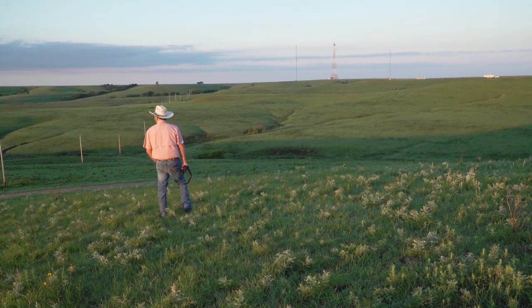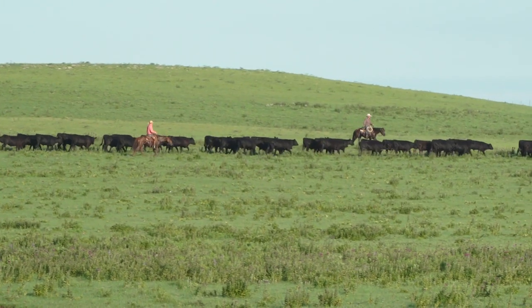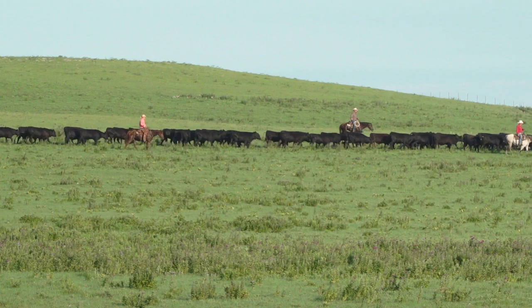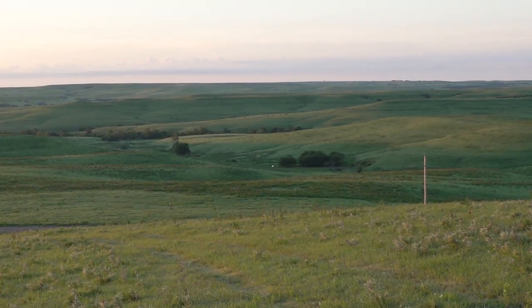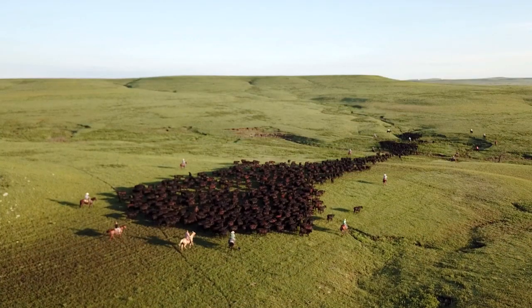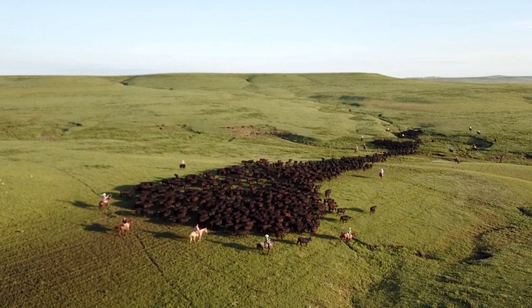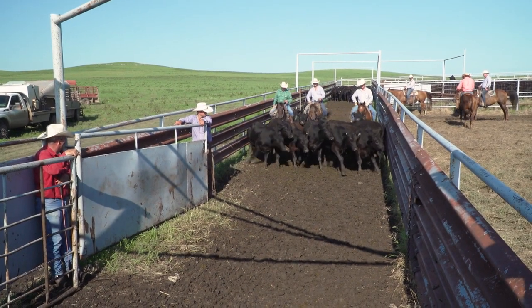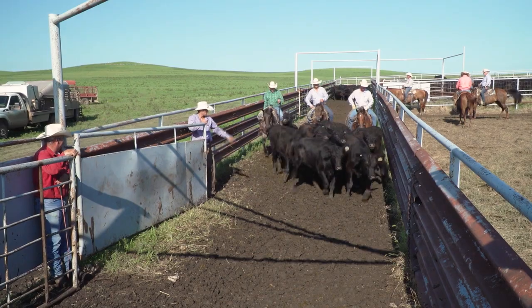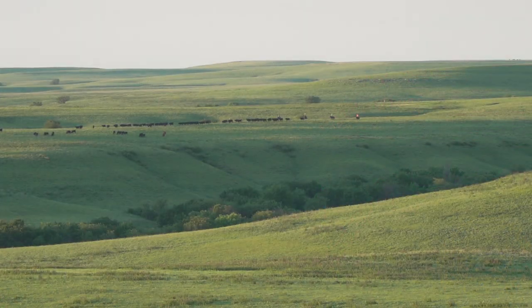Tom's granddad started raising cattle in this area in the 1950s. Tom says his family is blessed to run cattle in this unique part of the world. The Flint Hills is a great place for stocker animals, first of all because of the grass — the grass is the best in the world. These stockers will gain very well, be very hard, and be ready to go to the feed yard. Buyers love buying cattle out of the Flint Hills because they do very well on feed as well. For three months out of the year, there's nothing better.